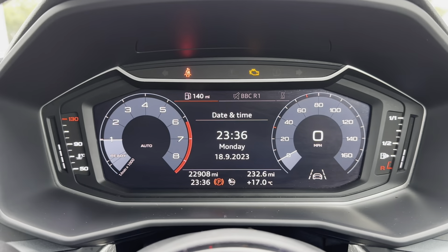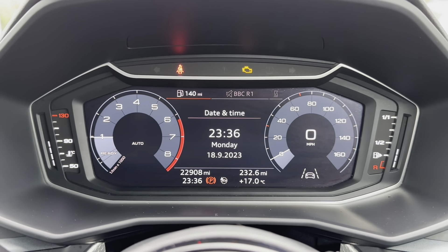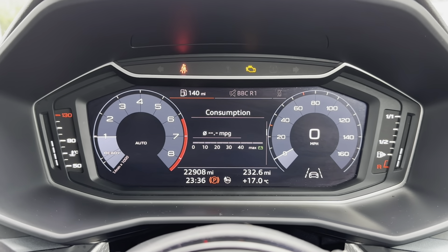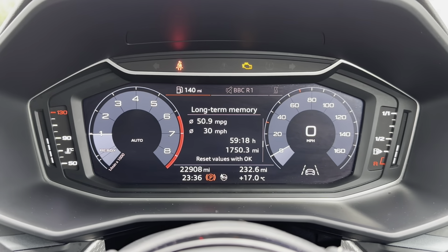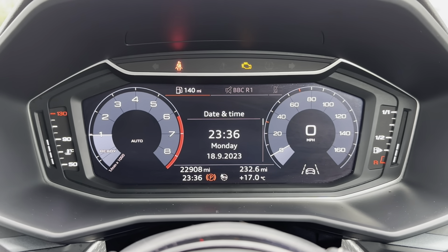Just above your steering wheel you have also got your driver's display. This is where any relevant information the driver needs to know will be shown, such as the current mileage which is now at 22,908 miles. You can also use your multi-function steering wheel to go through all the different options available and choose the best one for you.